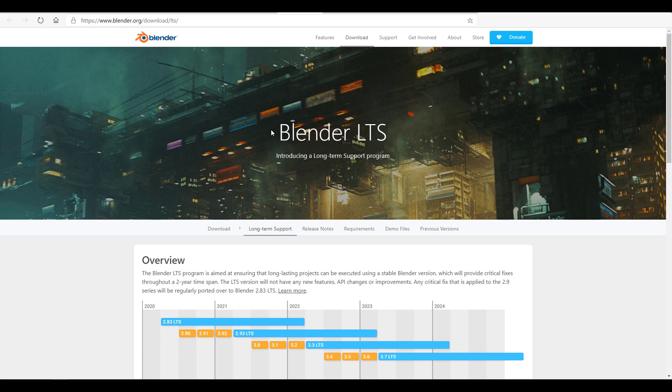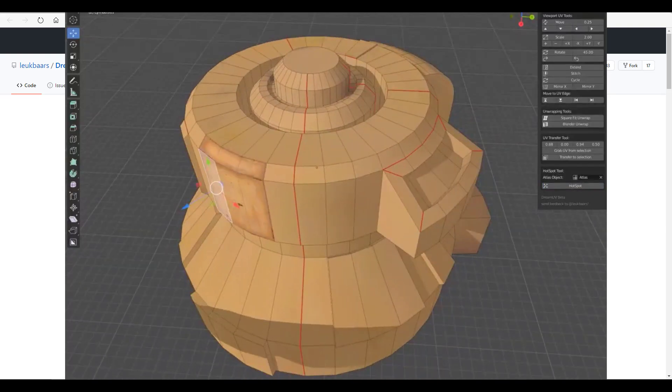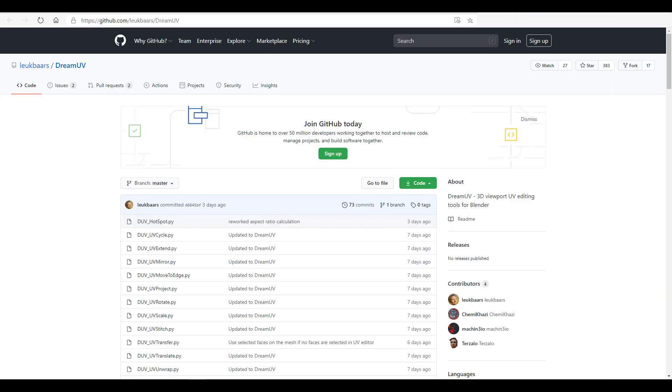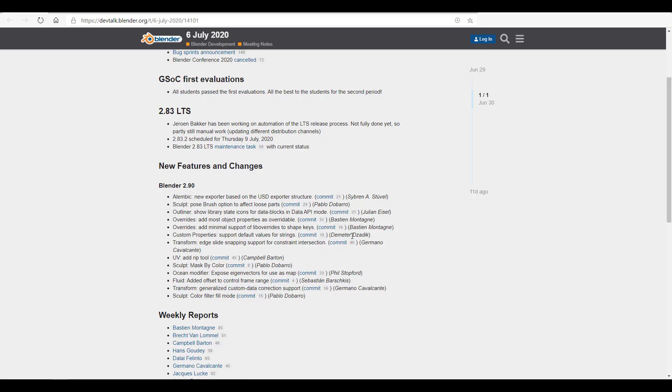Before we dive into the cool updates for Blender 2.9, let's give a shoutout to a wonderful Blender creator known as Lyric Bars. I found out on Twitter that this guy has an amazing tool you can download from Gumroad. It's an add-on he created to help anyone work directly in their viewport and edit UVs on the fly — it automates UV mapping and gives you a super fast workflow. A link will be in the description.